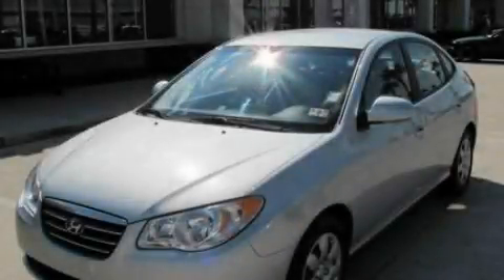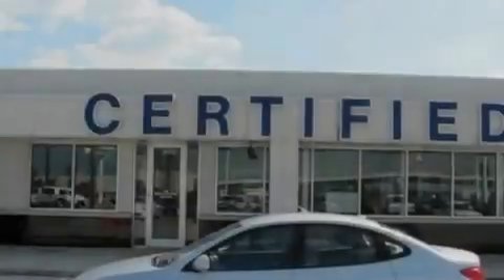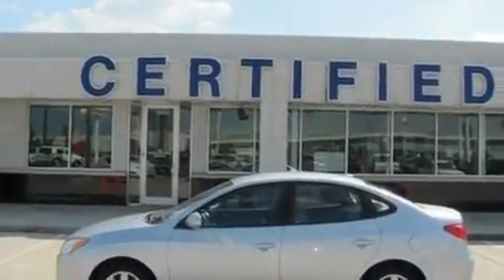This is a 2009 Hyundai Elantra. It has a 2.0-liter four-cylinder engine and a four-speed automatic transmission.